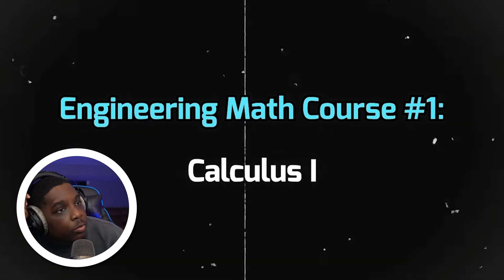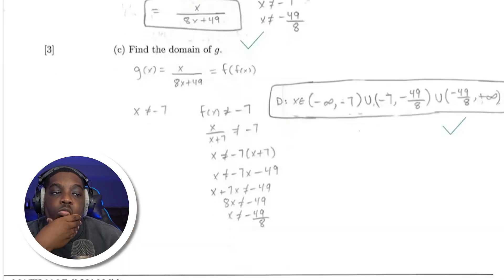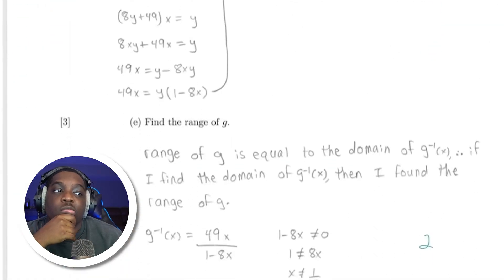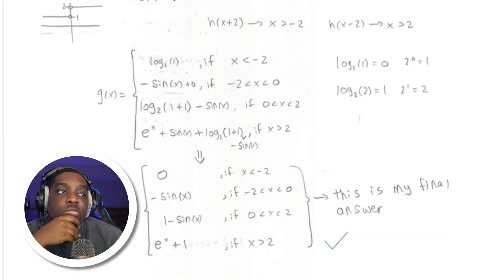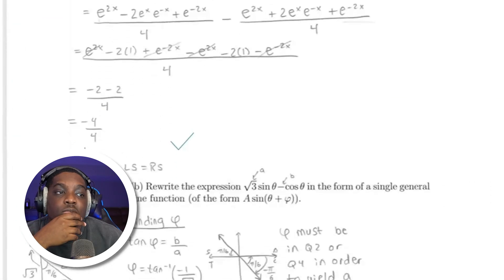The first course that all engineers have to take is calculus 1, where we learn all about limits, derivatives, and integrals. The reason this is so important is because in engineering we deal with a lot of moving systems, and calculus 1 allows us to model these systems and predict their motion.